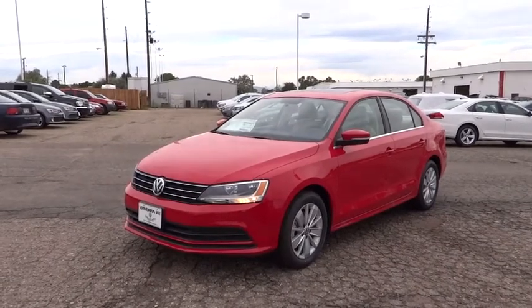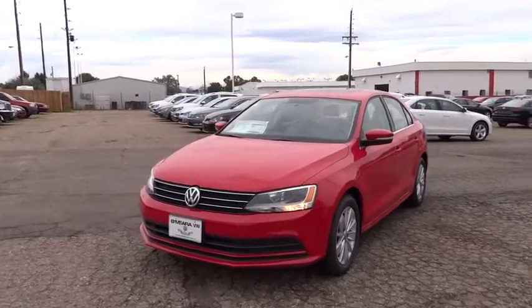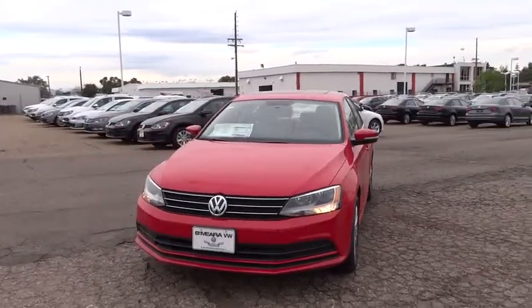The 2015 Volkswagen Jetta. The Jetta is a premium car that is family-friendly with a great price. Agile and confident handling.